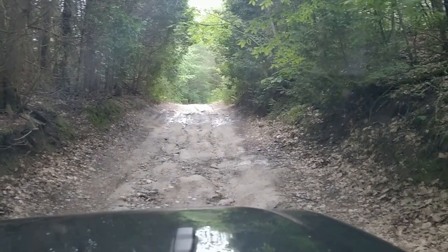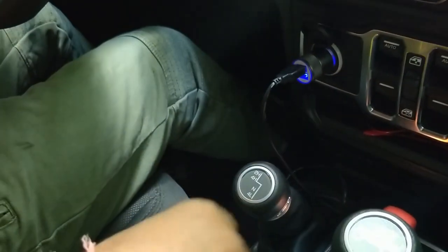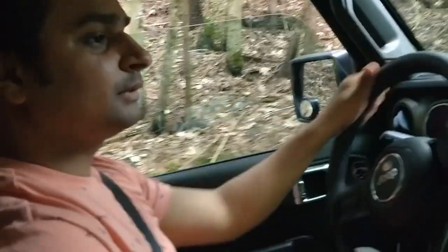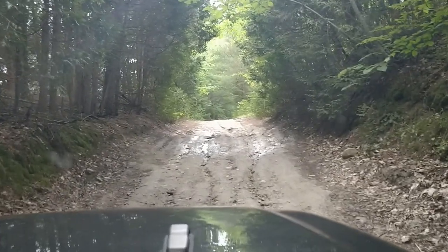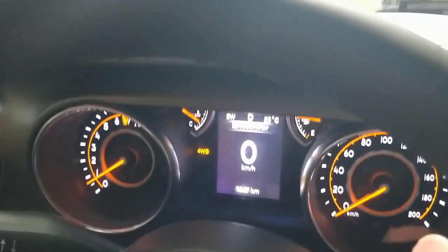I would prefer going in 4-wheel drive — there is no way I can do this in 2-wheel drive. I've now got 4-wheel drive engaged. This is the first time I'm using 4-wheel drive on my vehicle. If you can see on my screen, this is where it shows 4WD. I'm using 4-wheel high — 4H.